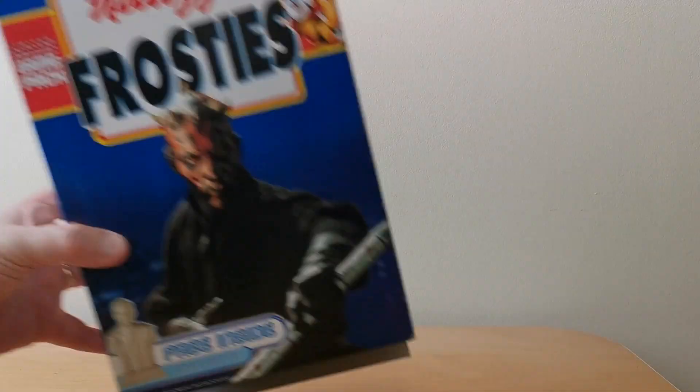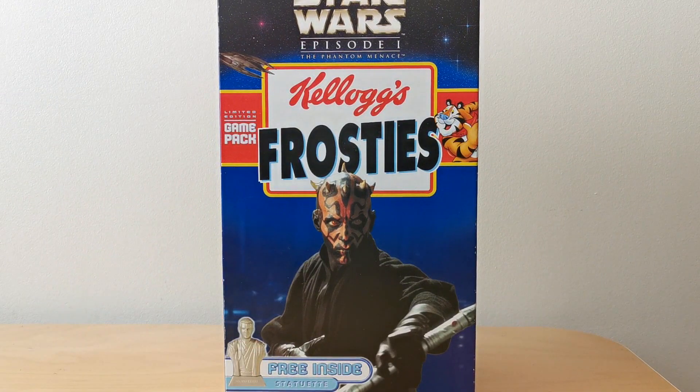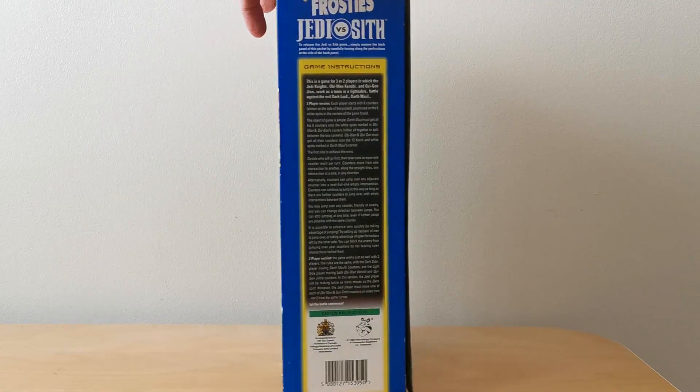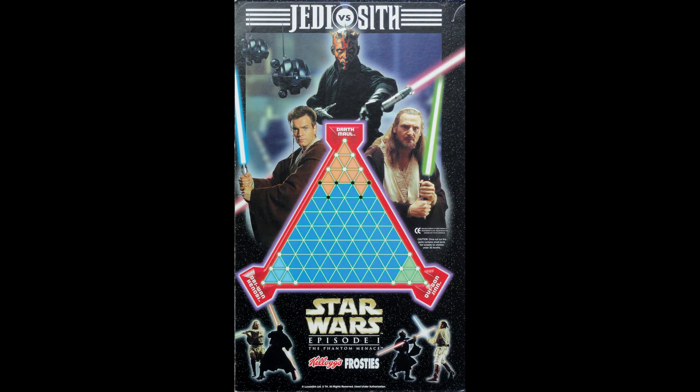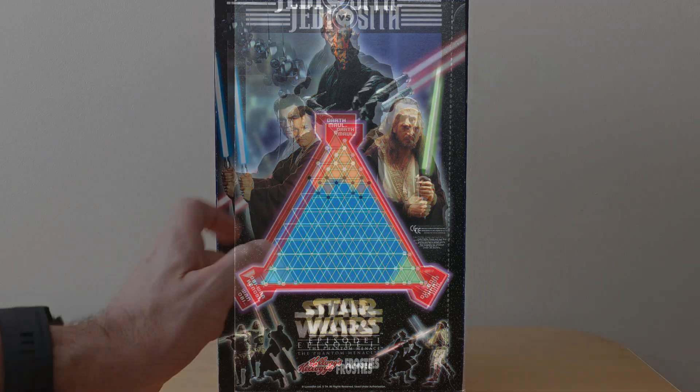We then have Frosties, with this very menacing-looking Darth Maul. Again, instructions on the back, and in this case, this game's called Jedi vs. the Sith. I haven't played this one, but it looks like one of those usual sort of counter-type ones, where you've got to move your counters around.